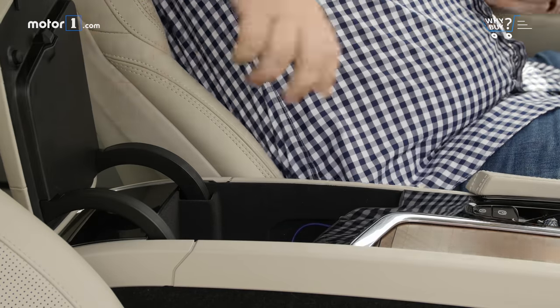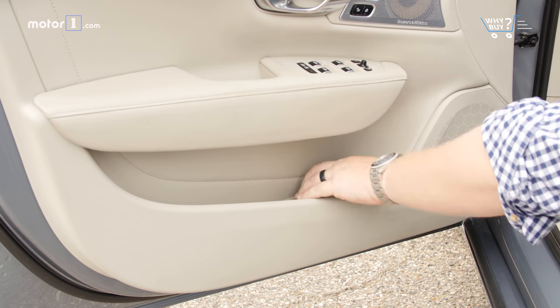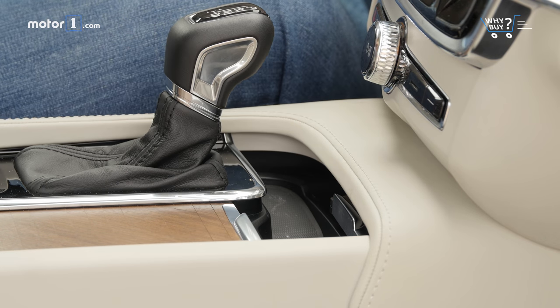The S90 cabin has a usable center console and door pockets, but the two front cup holders are too shallow, and the change tray below the center stack isn't big enough for an iPhone X.